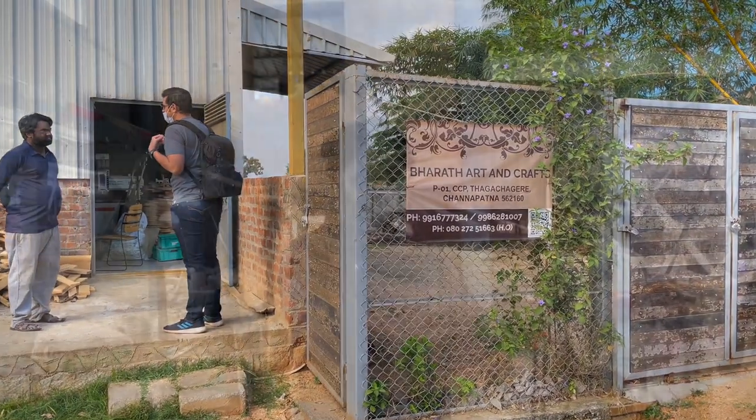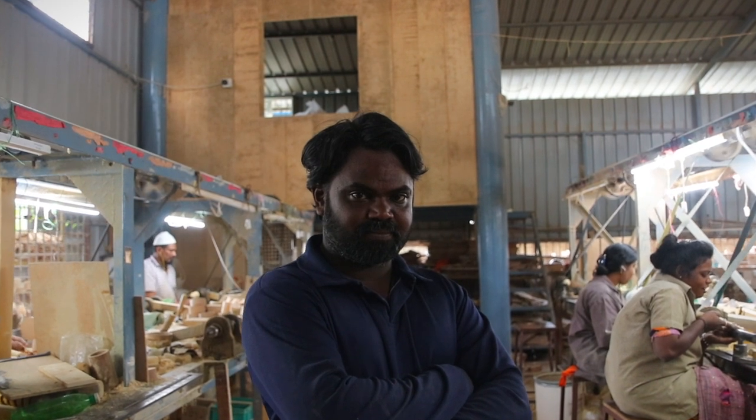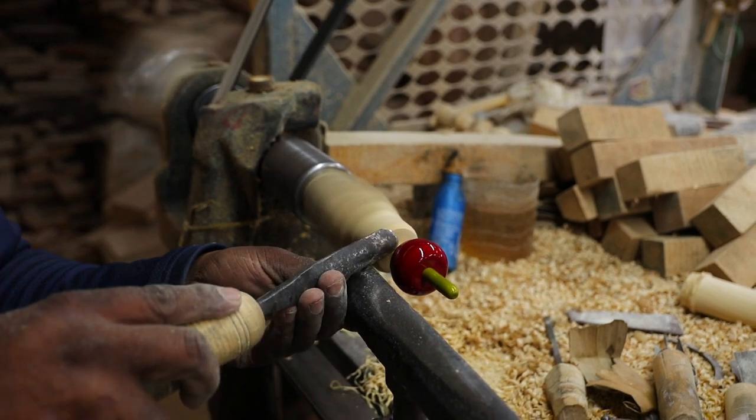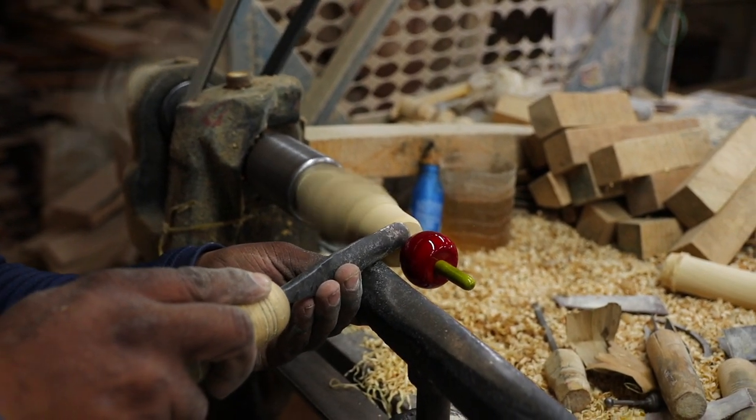I was greeted by Mr. Sreenivas, who was the manager of the workshop and who has been making toys himself for more than 18 years. As a matter of fact, he was able to create a small wooden toy from scratch in less than five minutes.